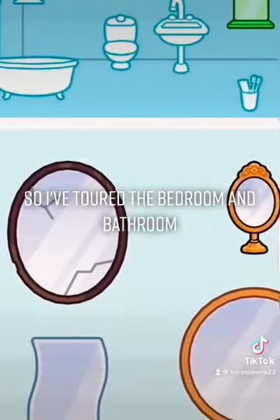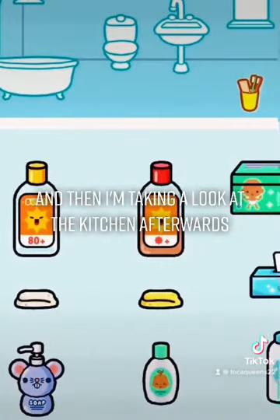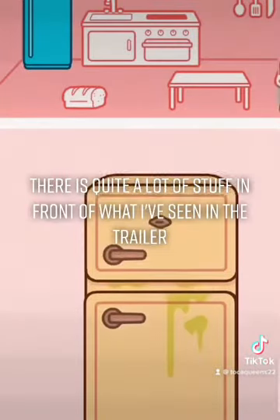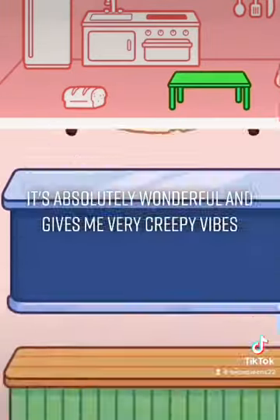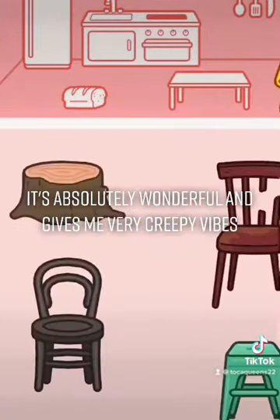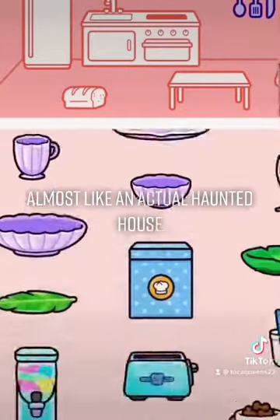Diving toward the bedroom and bathroom and then taking a look at the kitchen afterwards. There is quite a lot of stuff beyond what I've seen in the trailer. It's absolutely wonderful and gives me very creepy vibes, almost like an actual haunted house.